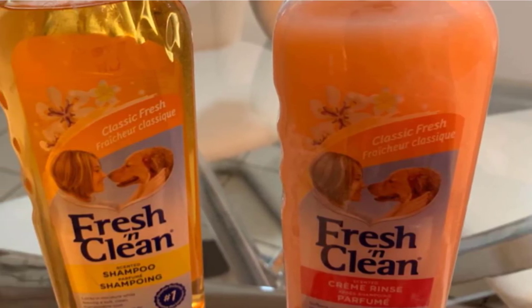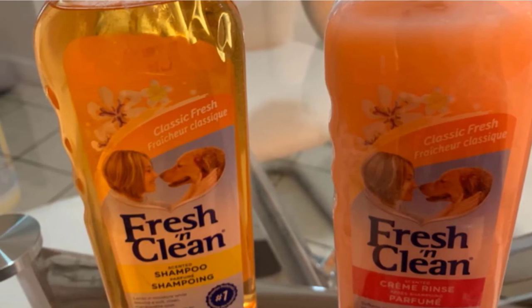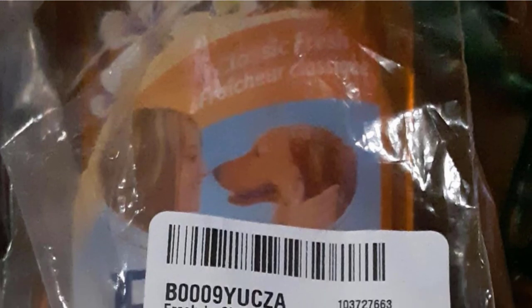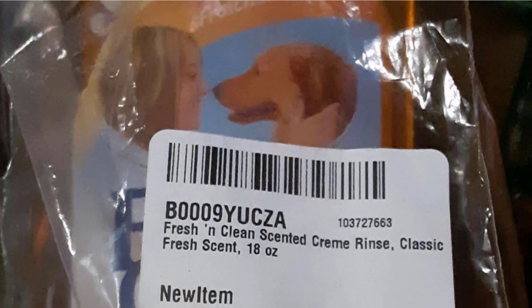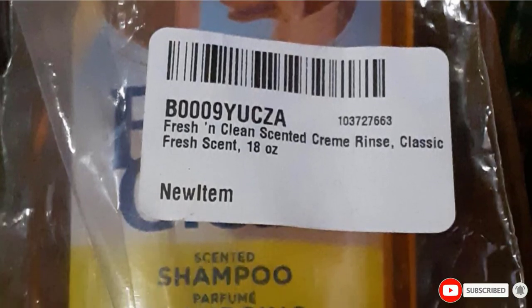A lot of dog conditioners will contain scents of all types to reduce odor and emit a lasting fragrance after a bath. Pet Ag's Rinse is well-known to pet owners for keeping the scent for a significant amount of time, whilst committing to its promise of keeping coats and skin hydrated and protected. Fresh and Clean's Dog Conditioner is suitable for puppies, adults, and even seniors.